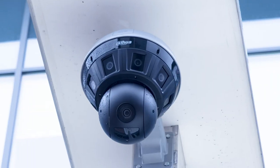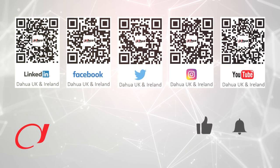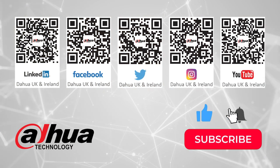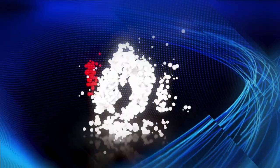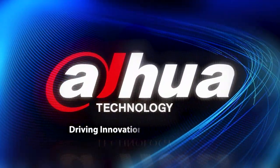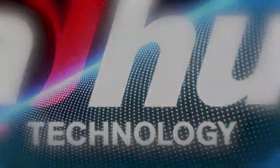60% smaller and 50% lighter than the standard Hubble range — the Mini Hubble series. The future of surveillance technology is here.